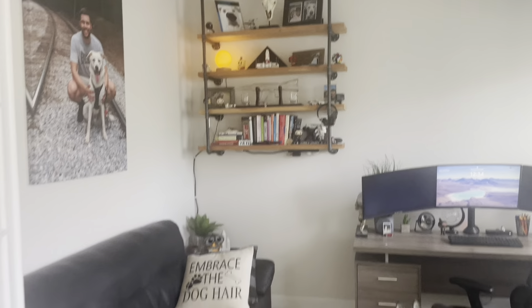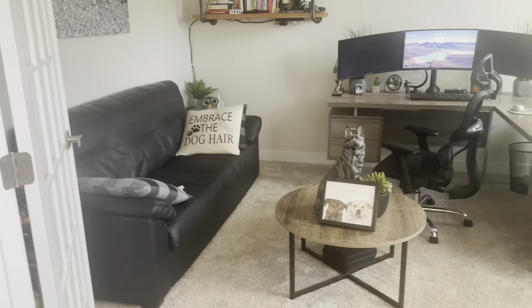He has a couch, two side tables, a table in the front, and then his big desk with the two windows here. In the future, I think he wants to paint these doors black just to give it a little something more. But this is his office right now.